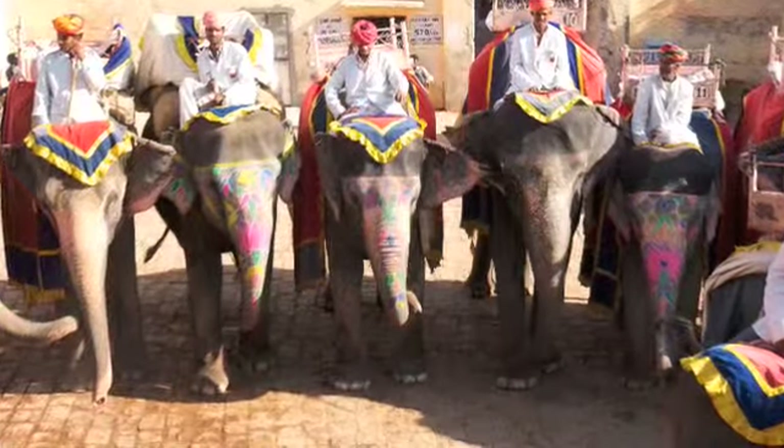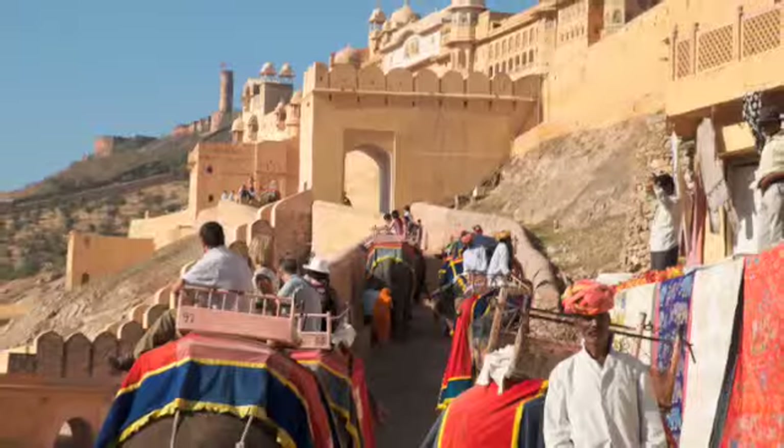One of the highlights of a visit to Jaipur is a ride up to the Amber Fort on elephant.